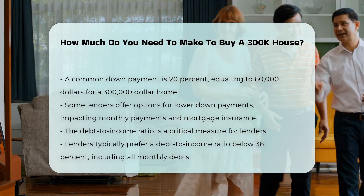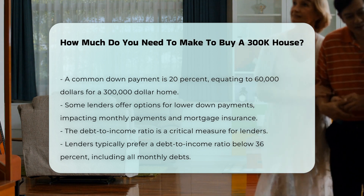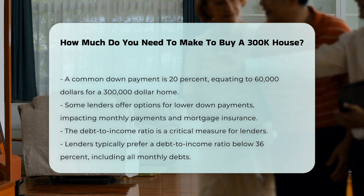Debt-to-income ratio is another critical measure. Lenders often prefer a ratio below 36%, which includes all monthly debt obligations.